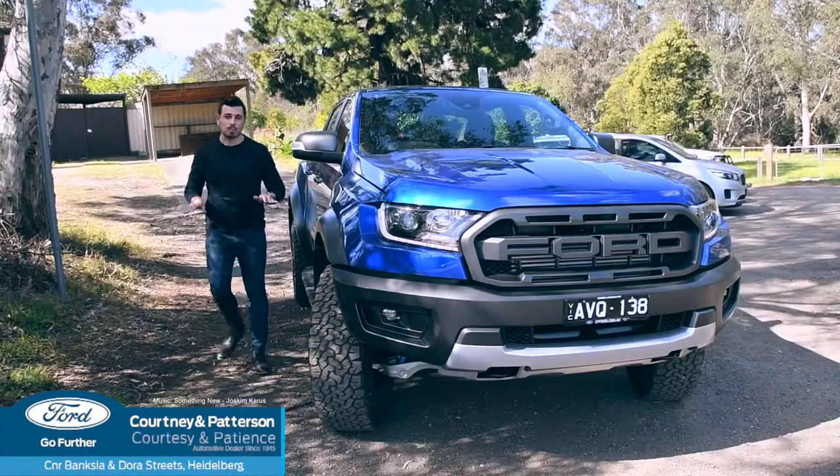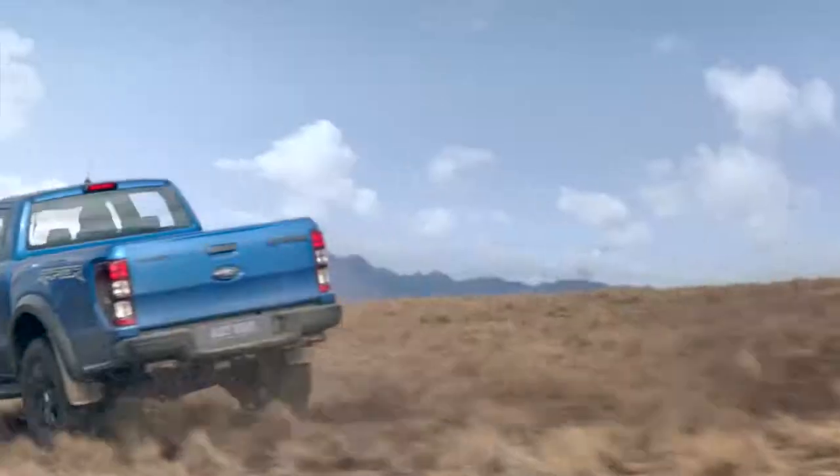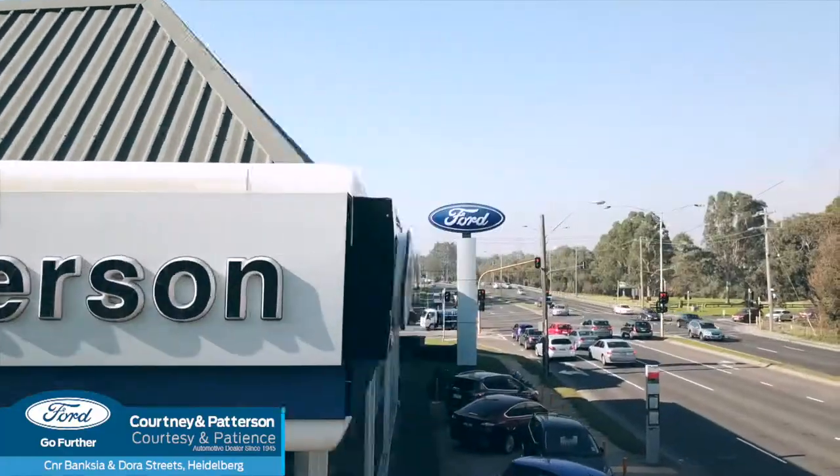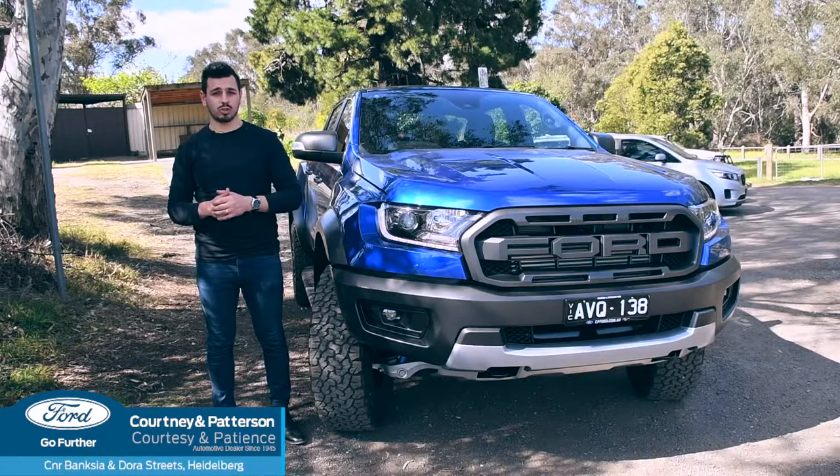The Raptor is no pretender. It's big, brash, and ready to perform. So get on down to Courtney and Paterson Ford and experience rapture with this tough truck. Corner of Banksia and Dora Street, Heidelberg.